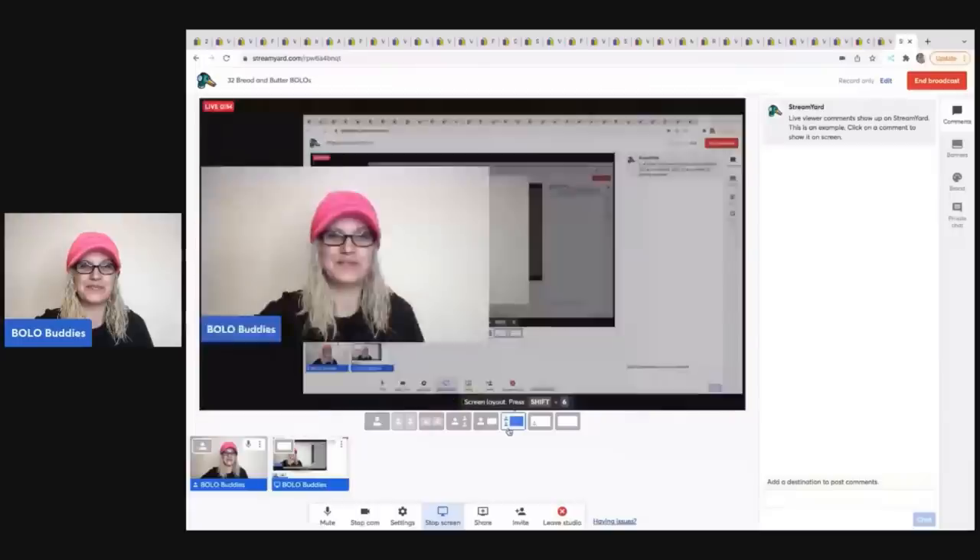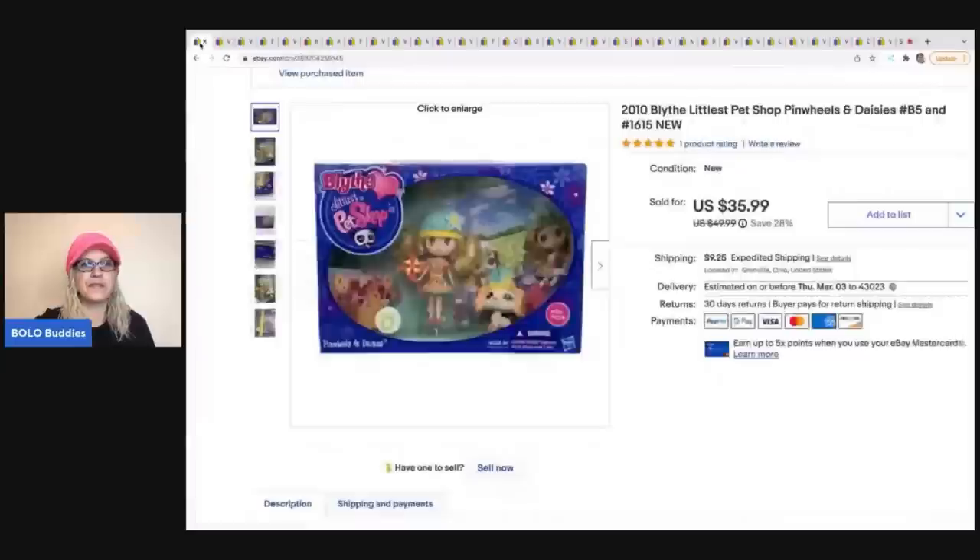The first item is this Littlest Pet Shop from 2010 — it's discontinued, so probably not the easiest to find. I got it at one of the most unbelievable garage sales I've ever been to. Everything was like new old stock; they'd been keeping it all in their basement and decided to have a garage sale. It averaged out to about three dollars an item. I ended up taking a best offer of $30 and the buyer was all in for $41.90. 'All in' means the total the buyer paid to eBay including tax and shipping.